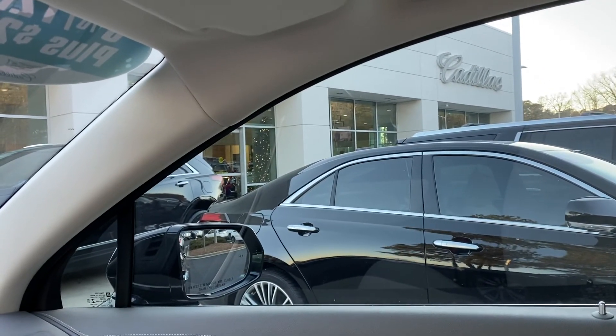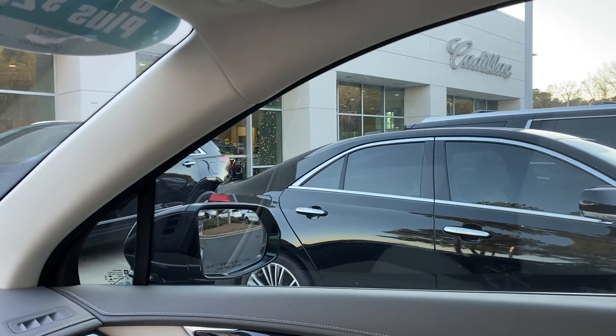If there's anything else you'd like to see on this vehicle, please let me know and we're glad to come out and shoot another video. Otherwise, we'll see you soon here at Hendrick Buick GMC Cadillac in Cary, North Carolina.